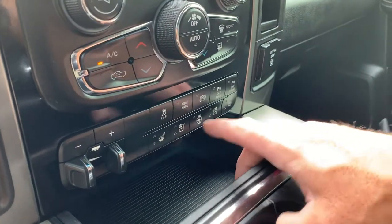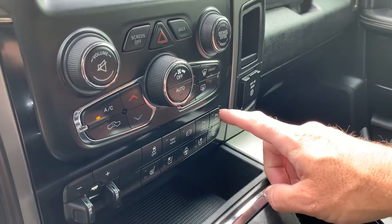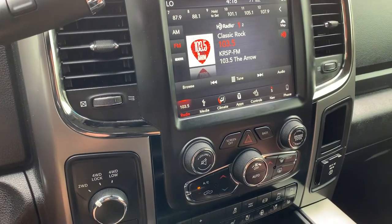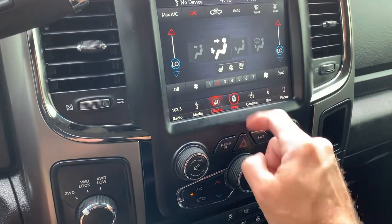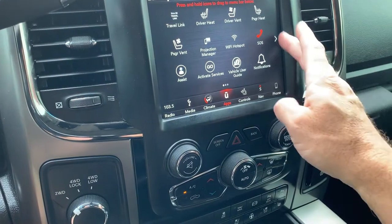There's your trailer sway controls, and then your heated steering wheel. Other tow controls and sensor controls. As we come up here, you'll see that it does have AM, FM, Sirius XM, and Bluetooth. Your climate controls — you can also control your seats and steering wheel from that menu — as well as additional apps.